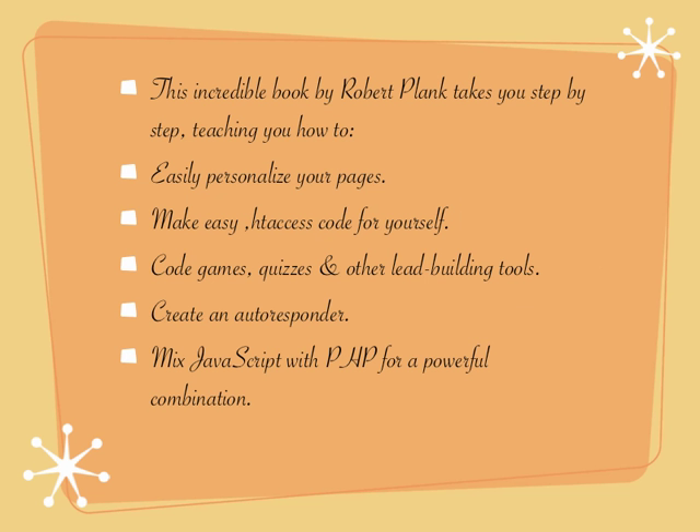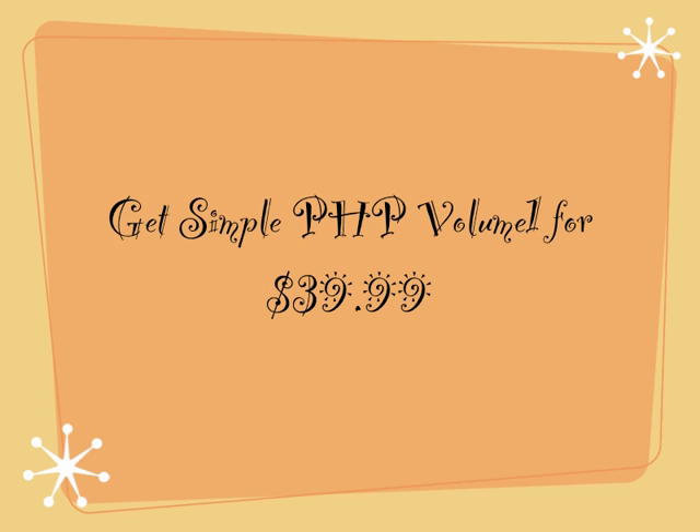Create an autoresponder, mix JavaScript with PHP for a powerful combination. Get Simple PHP Volume 1 for £39.99.